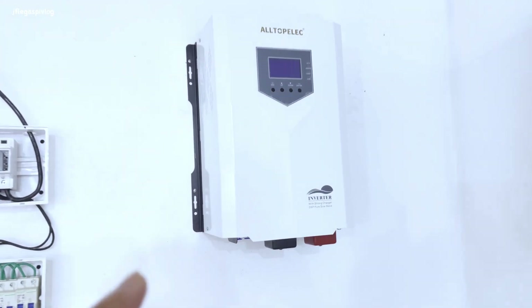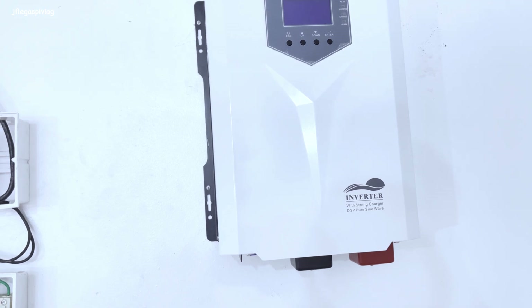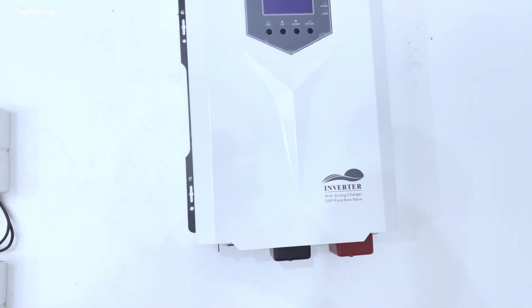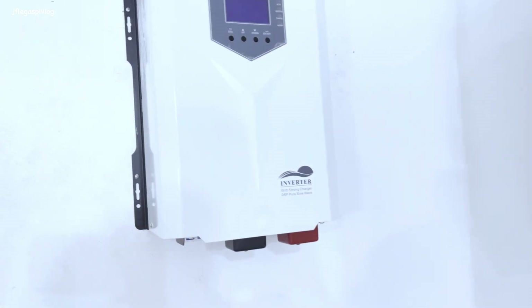Ito naman yung kanilang hybrid inverter. Ang sabi na sa akin ito ay hybrid off-grid na 5 kilowatt. Ang presyo nito ay nasa 30,000 pesos.